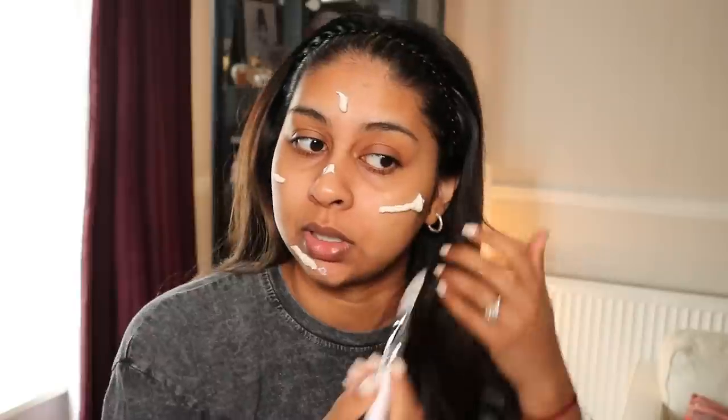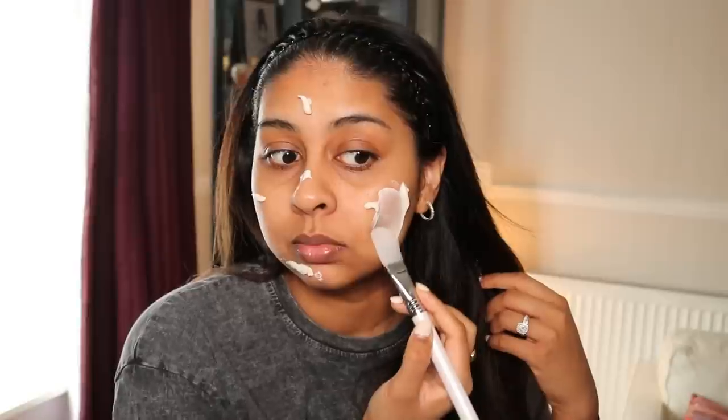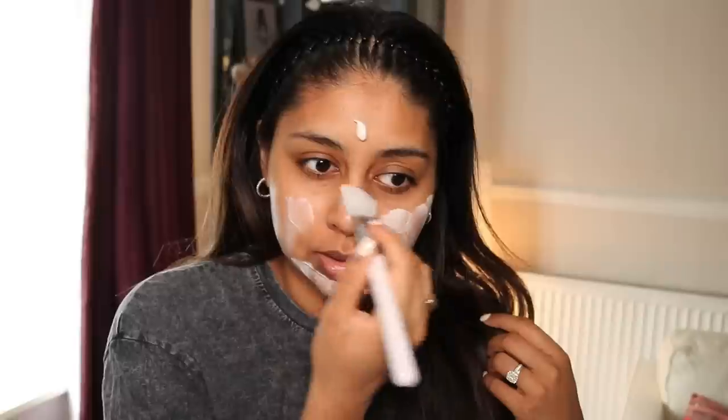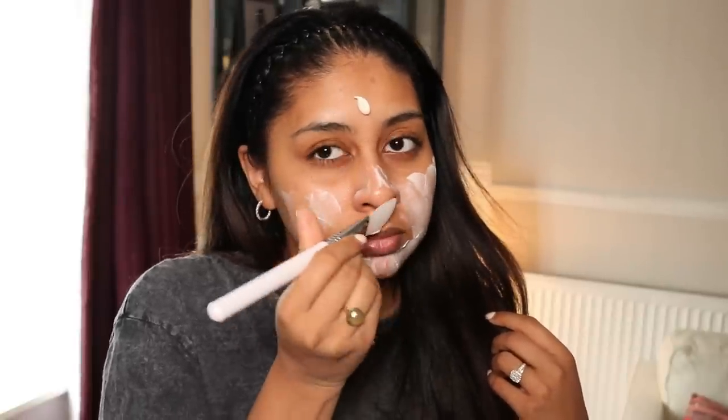I feel like this box has a little routine for you in there — you've got the wipe-out cloth to take the mask off, and then you've got a moisturiser mist. You do get 20ml of product in here. This brush is not included in the box, but I'm going to use it to distribute the mask — you can use your hands if you want to. This smells really nice. I don't know how to explain that scent, but it smells very fresh. I really like that smell — these are the kinds of scents I look for in masks.